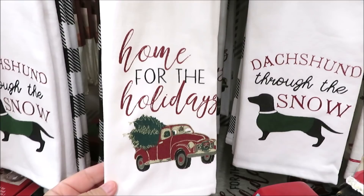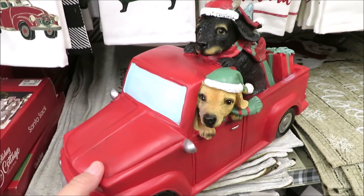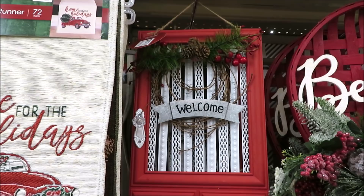They've got a lot of dish towels and sets for $7 to choose from. And if you're sensing a theme, there's a lot of red truck items — including this one, which I think is our third of the night. This one has two little dogs in the back with some gifts, a tree, and a ball to play fetch, for $22. Over here they also have a red truck runner and a red door with a little welcome sign in metal for $20.